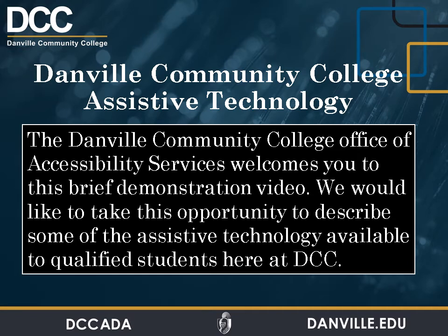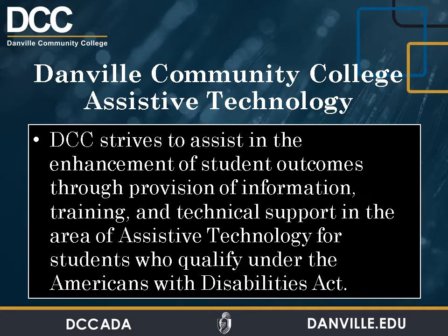The Danville Community College Office of Accessibility Services welcomes you to this brief demonstration video. We would like to take this opportunity to describe some of the assistive technology available to qualified students here at Danville Community College. Danville Community College strives to assist in the enhancement of student outcomes through provision of information, training, and technical support in the area of assistive technology for students who qualify under the Americans with Disabilities Act.